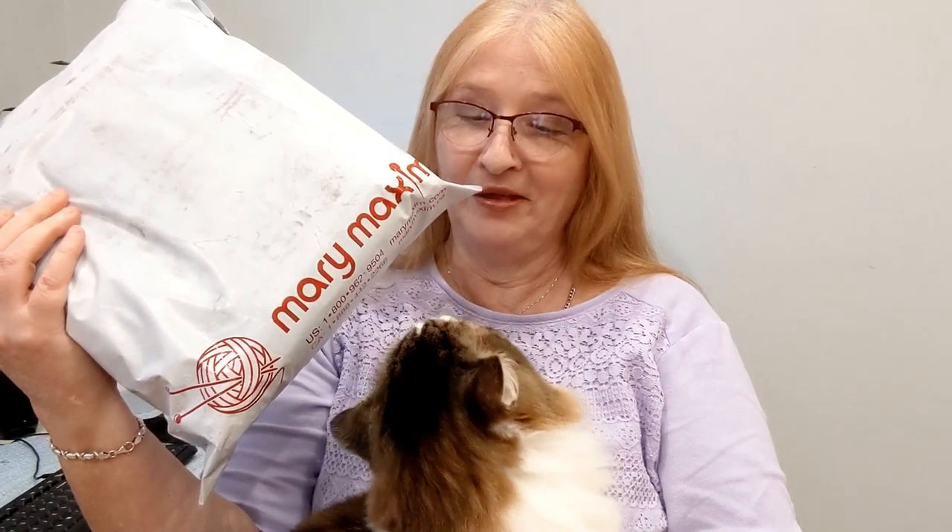Hi everybody, it's Sheila! Welcome back to the Crochet Nurse channel. Today we're going to open up our monthly Mary Maxim crochet kit of the month.